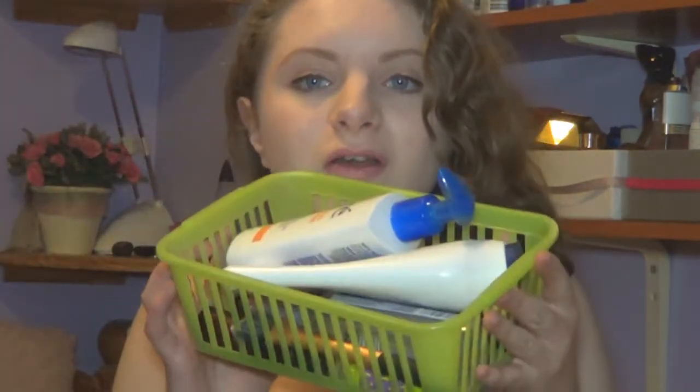Hi everyone, so this is going to be my best beauty products of 2013. I haven't really got a lot of products just because I mainly stick to the same products over and over again, and I didn't exactly buy them this year or haven't really used them enough to say if I like them or not. So this is why I have these products. I'll get right into it.